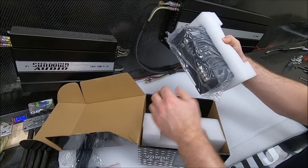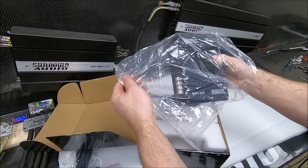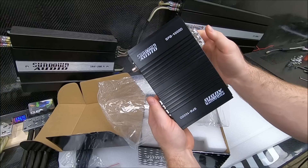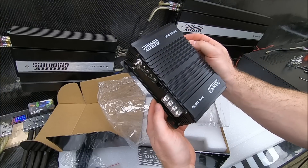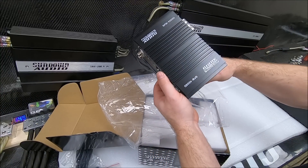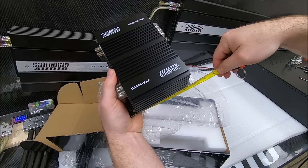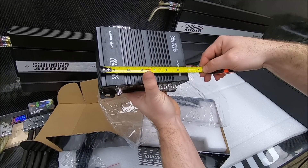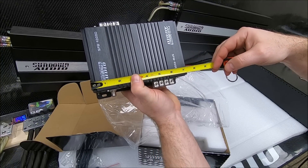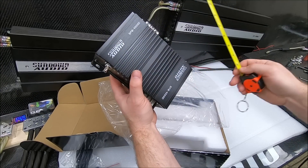Now let's get to the main part — the amp itself. Y'all couldn't tell from the intro, but this thing is tiny. It's unbelievable how small these things are getting and how much power we're getting from some of these tiny amplifiers. At the mounting feet we're about five and a half inches, and this case is only seven and a quarter inches — shorter than the 3000 and bigger cases.